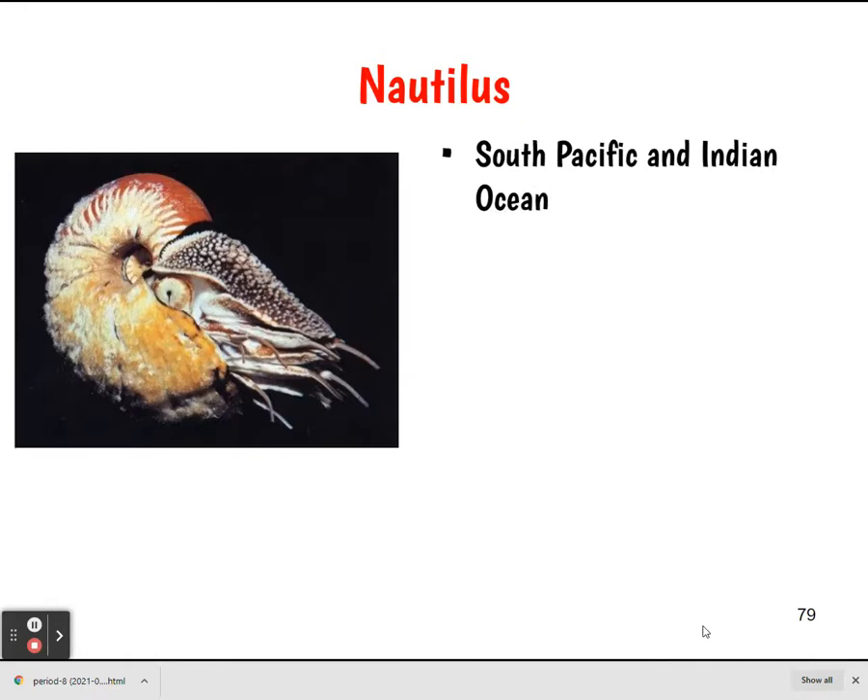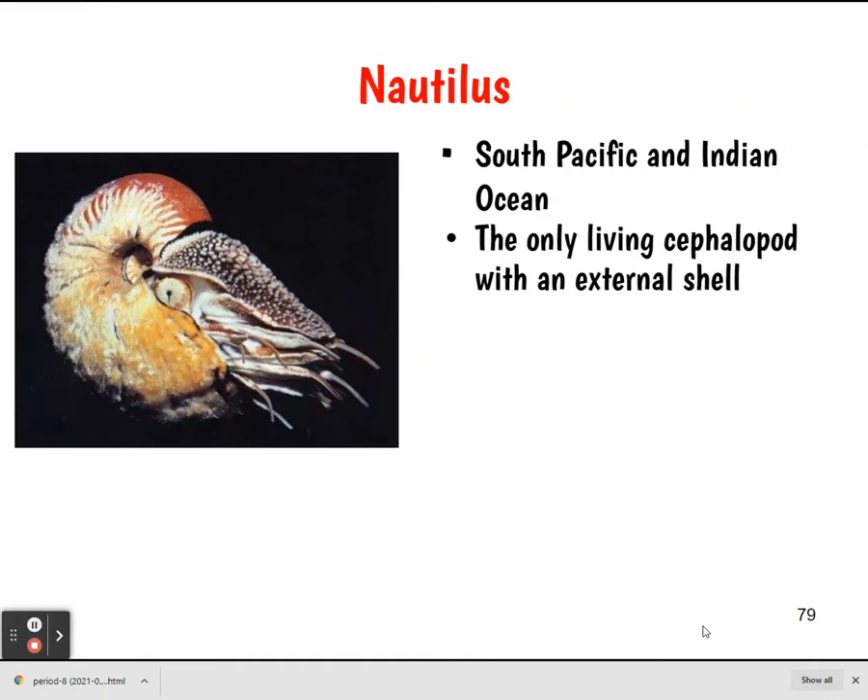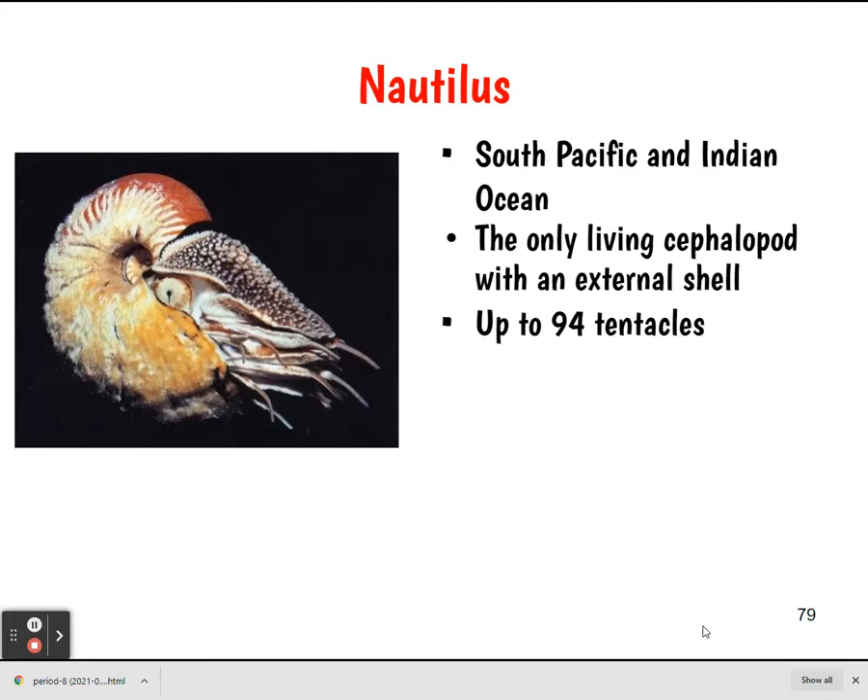Then we have the nautilus. They can be found in the South Pacific and Indian Ocean. They are the only living cephalopod with an external shell — related to octopus and squid, but their shell is still on the outside. They can have up to 94 tentacles. They don't have suckers — they're covered with a sticky mucus. Their shell has many chambers, and they live in the outermost chamber.